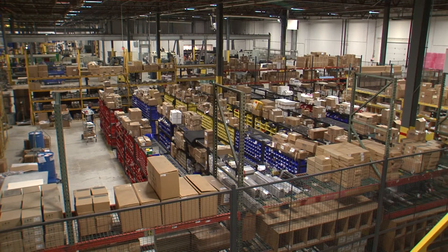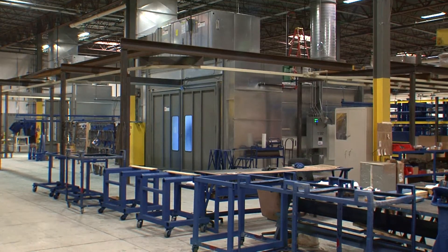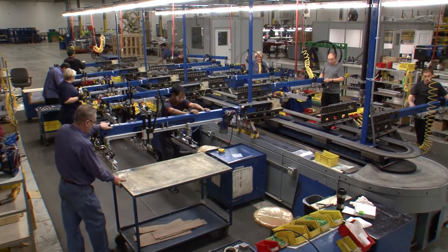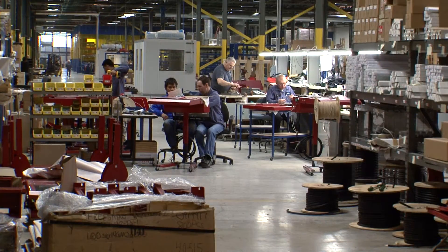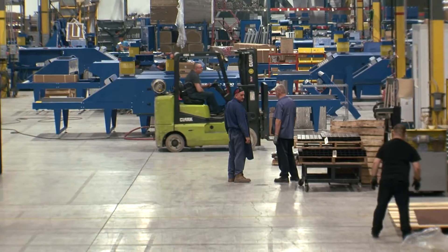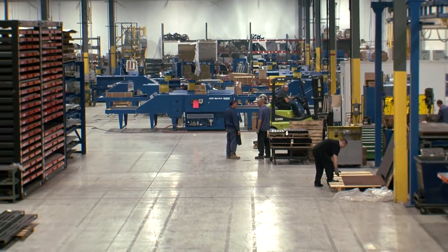This is a tremendous cost to do the type of move that we've done into this building. So we brought in investors to help us pay for it and to broaden our future with further acquisitions of other companies going forward in the industry.